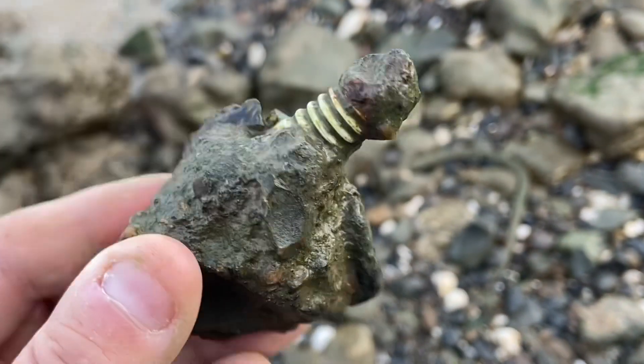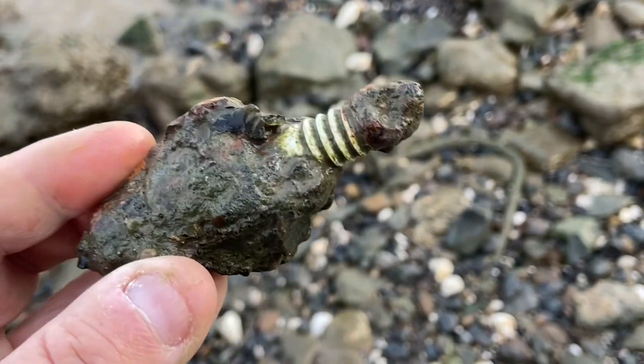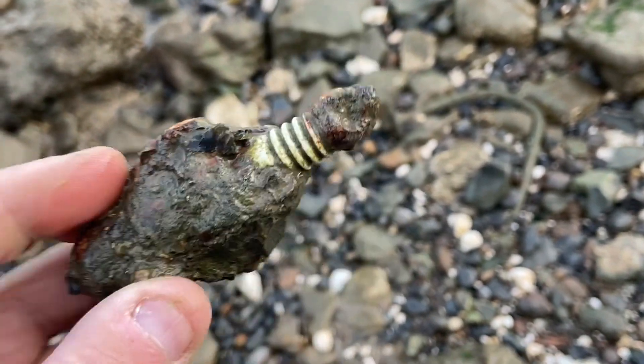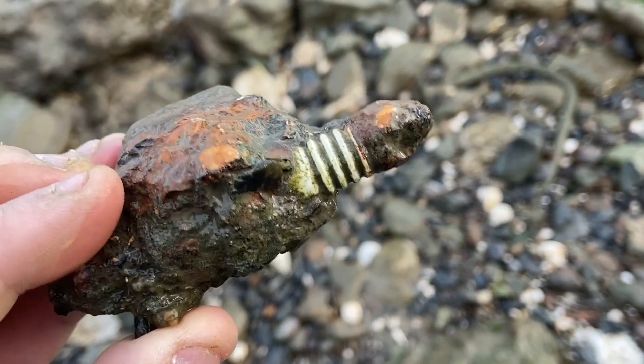There are lots of these fused-together pipe rocks with iron — pretty interesting.